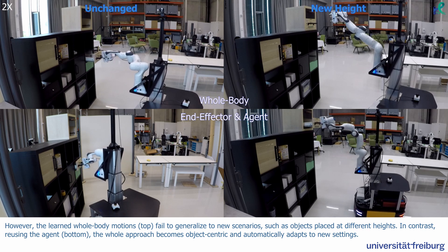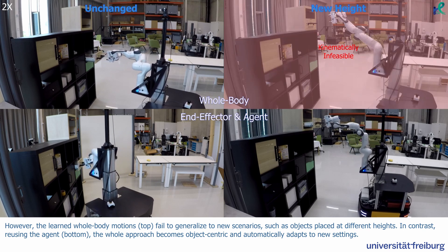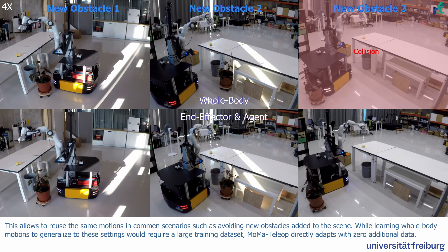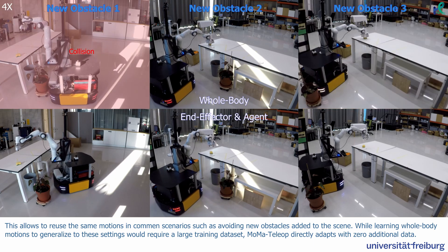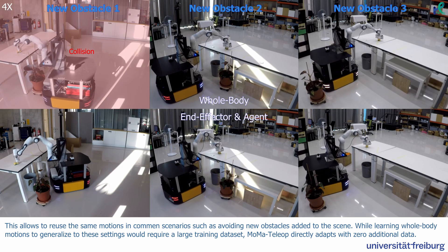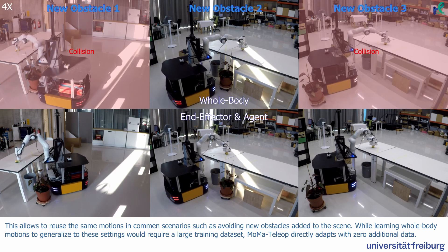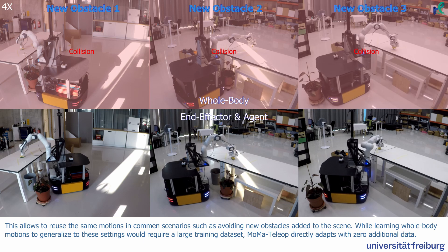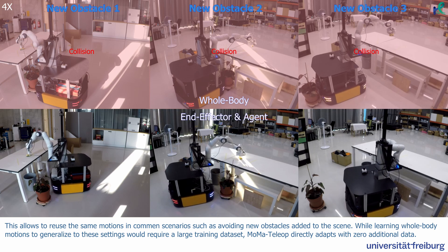In contrast, reusing the agent on the bottom, the whole approach becomes object-centric and automatically adapts to new settings. This allows reuse of the same motions in common scenarios, such as avoiding new obstacles added to the scene. While learning whole-body motions to generalize to these settings would require a large training dataset, MoMA Teleop directly adapts with zero additional data.